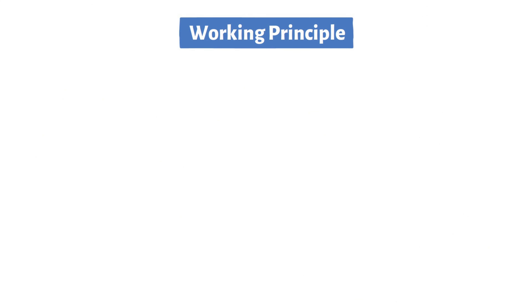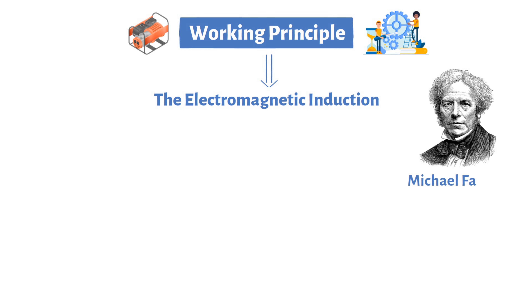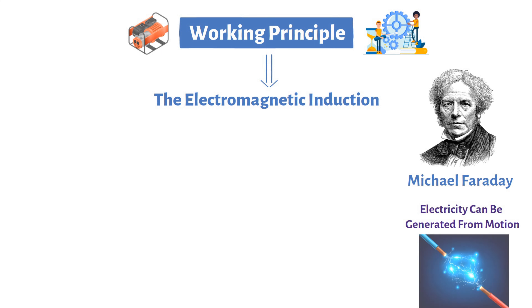Let's delve deeper into the mesmerizing phenomenon that underlies the operation of generators: electromagnetic induction. This fundamental principle, discovered by Michael Faraday in the 19th century, revolutionized our understanding of how electricity can be generated from motion and how generators convert mechanical energy into electrical energy.